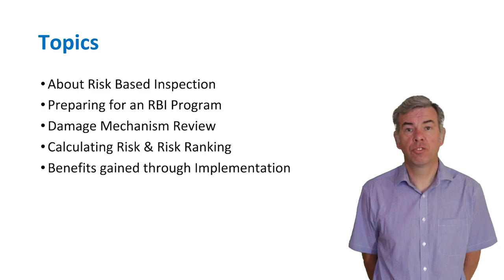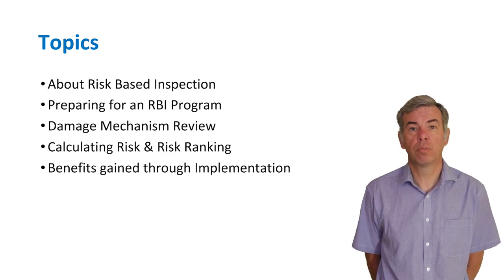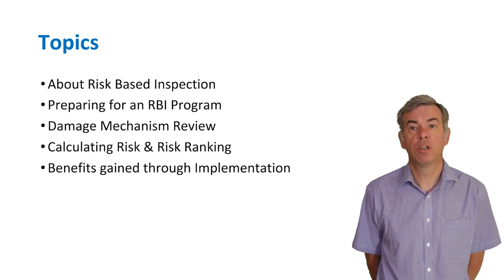During the next 20 minutes I'll be covering the following topics: what is risk-based inspection or RBI; how you should go about preparing for an RBI project; why conducting a damage mechanism review is so important; how to calculate risk and the risk ranking process; and the benefits you'll see through implementing a risk-based inspection project.